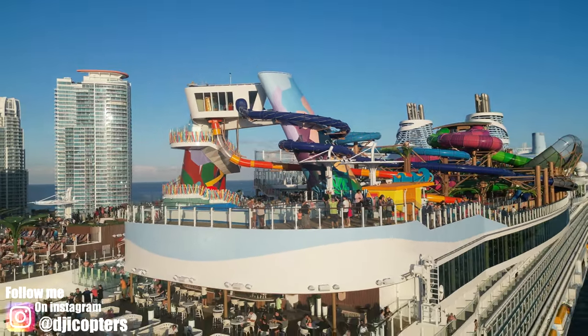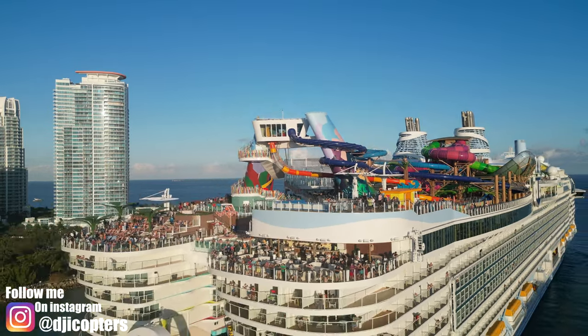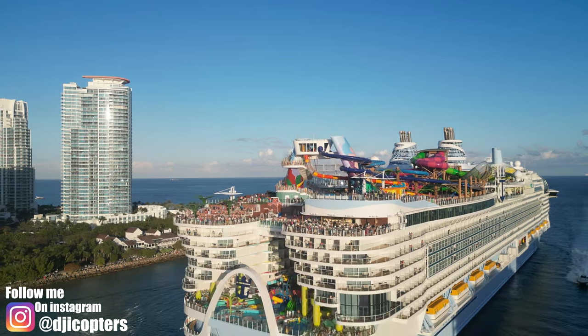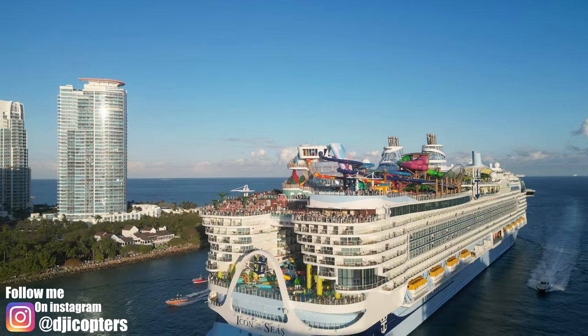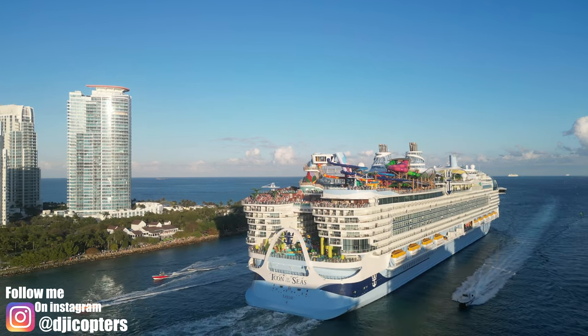Hey Sean, I'm gonna do what you asked me — I'm gonna zoom out and do a droney for you: Icon of the Seas leaving Miami. That is so cool.